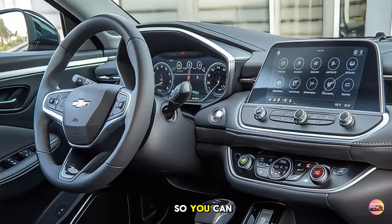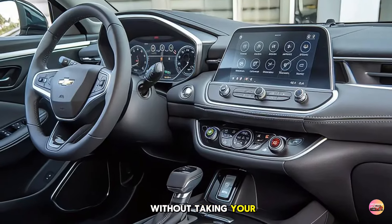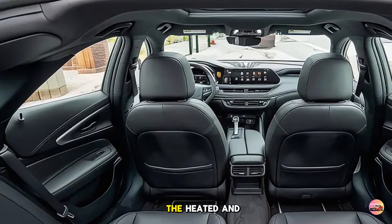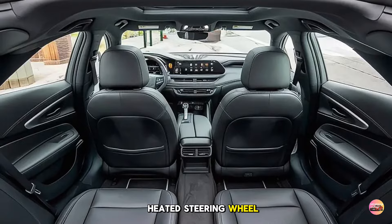Voice recognition has been enhanced as well, so you can easily control navigation, climate, and media without taking your hands off the wheel. The driver's seat is all about comfort and control, with available 12-way power adjustment and lumbar support — long drives are a breeze. The heated and ventilated front seats keep you comfortable no matter the weather, and the heated steering wheel is a welcome touch for colder mornings.